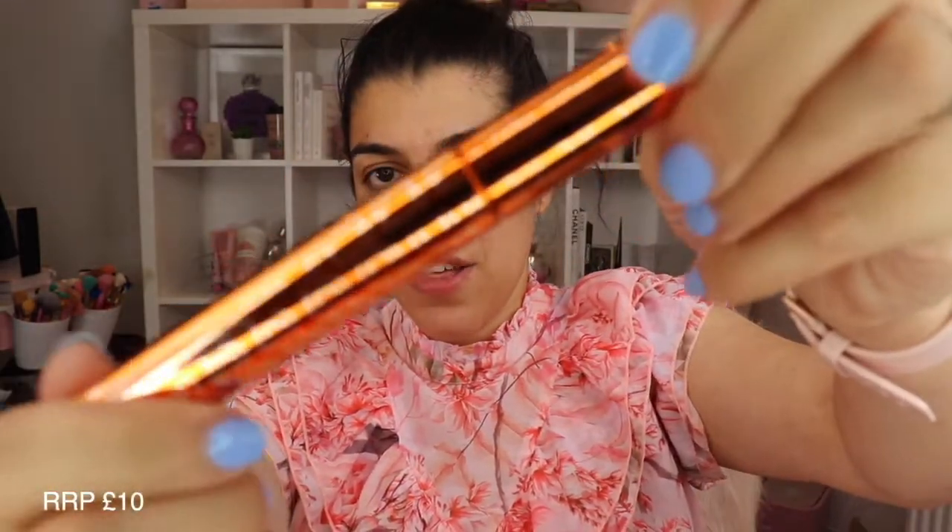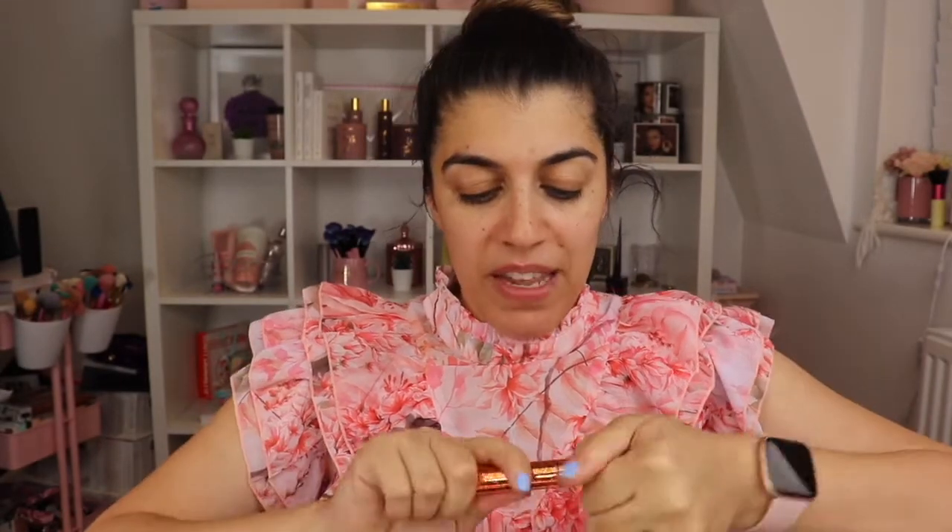Then we have a brow and lash serum — I'm absolutely loving the packaging. You can use it on your brows and lashes. Nice way to grow your brows!